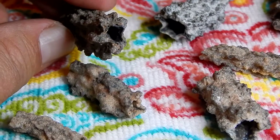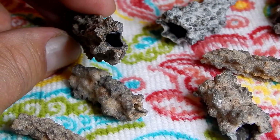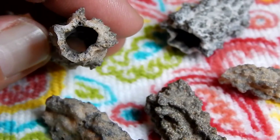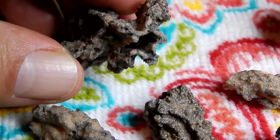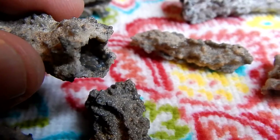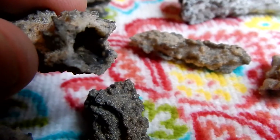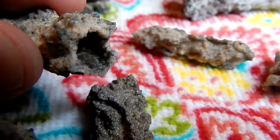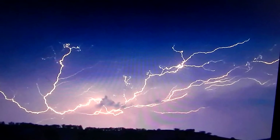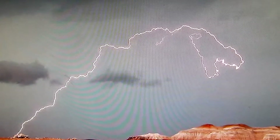Fulgurite is Latin and it means 'from lightning.' Fulgurites are created when lightning strikes the earth. The fulgurites we're looking at here are made mostly of sand. Sand melts at around 3,600 degrees Fahrenheit, and lightning can reach temperatures of over 53,000 degrees Fahrenheit — that's more than hot enough to melt sand.